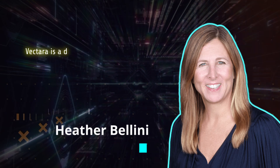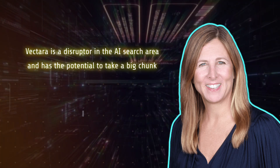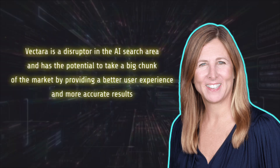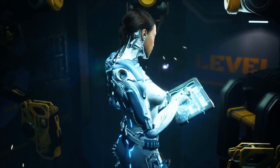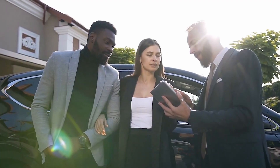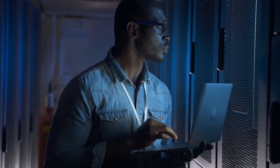According to Goldman Sachs analyst Heather Bellini, Vectara is a disruptor in the AI search area and has the potential to take a big chunk of the market by providing a better user experience and more accurate results. Of course, Google and Vectara are not the only companies involved in AI search — many other technology businesses are incorporating Generative AI into their search experiences and competing for a piece of this market.